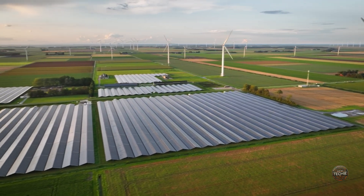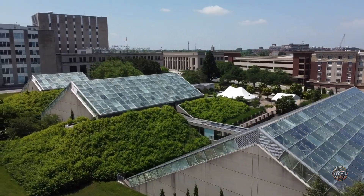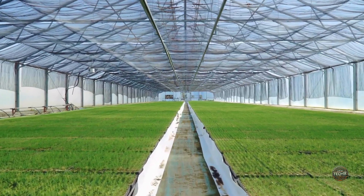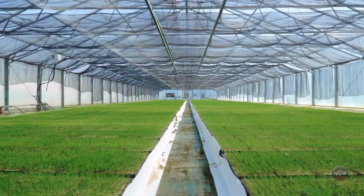Moreover, the potential for agricultural applications is immense. Greenhouses equipped with integrated solar panels could maintain optimal conditions for plant growth, independent of external energy sources, thus enhancing food security and minimizing operational costs.